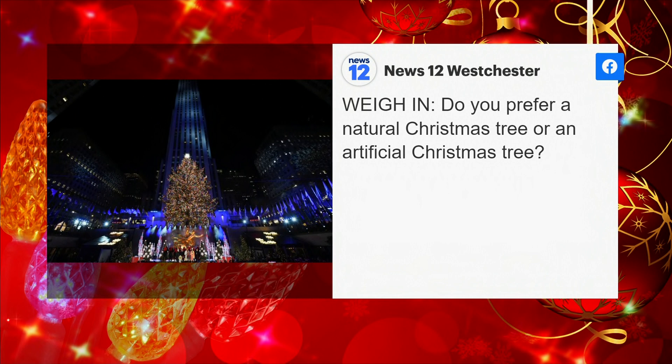I love the whole real tree experience, but it takes so much work that I almost kind of like the fake tree. And then you put the little thing in there that smells like a real Christmas tree.